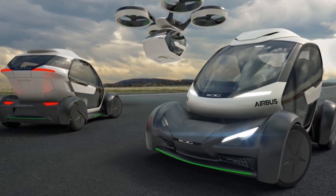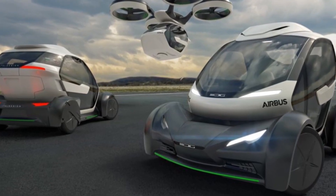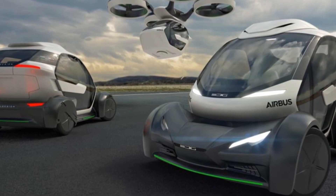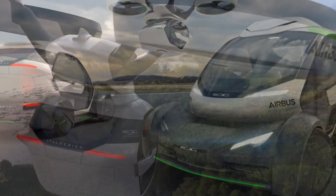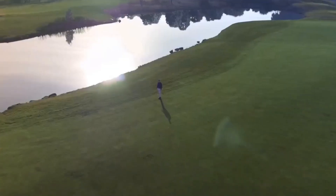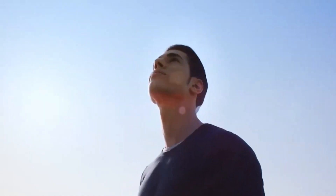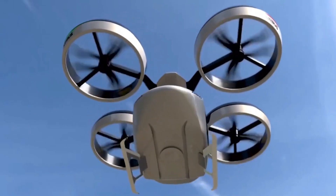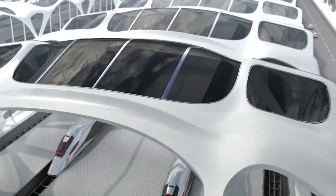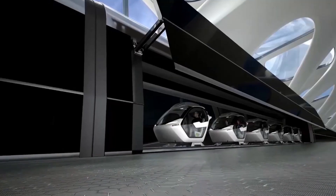This modular approach — involving a capsule, ground module, and air module — offers an innovative solution to urban transportation challenges. The Pop-Up presents an enticing possibility for sustainable, fast travel within cities. This hybrid model is no longer a distant dream, but a tangible concept with today's technology, poised to transform how we navigate urban areas.